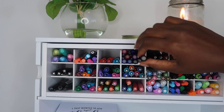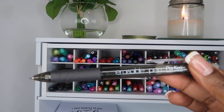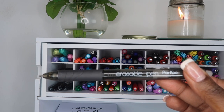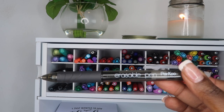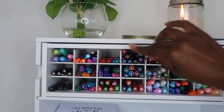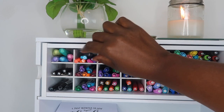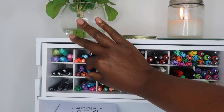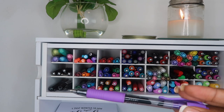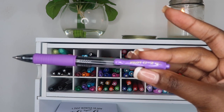The next pen I received as a gift, and these are the Pilot FriXion erasable pens. I do have a video on these and I will link it above. The only thing about this pen is that it sometimes skips, and I'm not really big on erasable pens, so I don't pick it up that often.